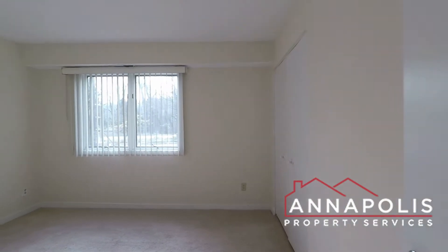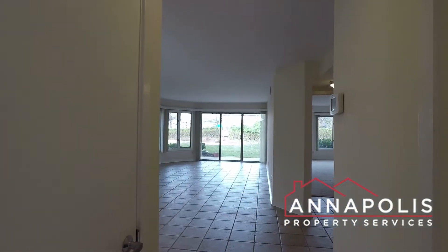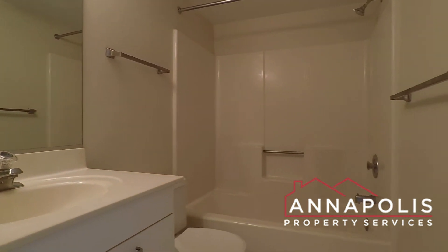And towards the back, we've got a good-sized bedroom two. On the right is a second full bath, again with a soaking tub and shower.